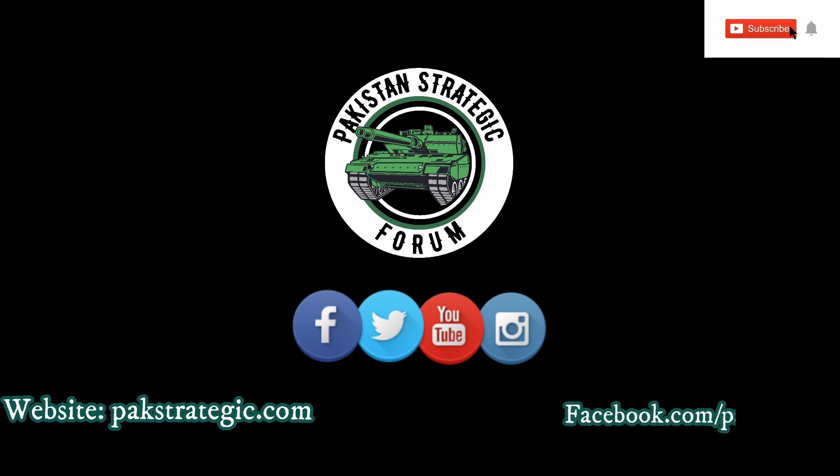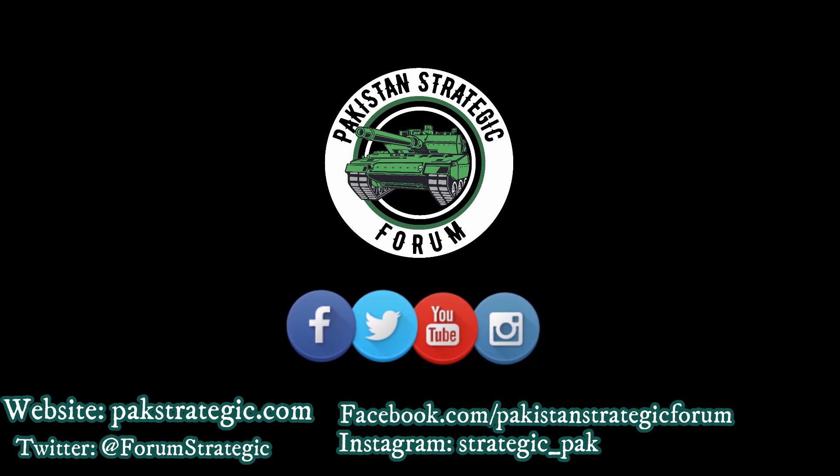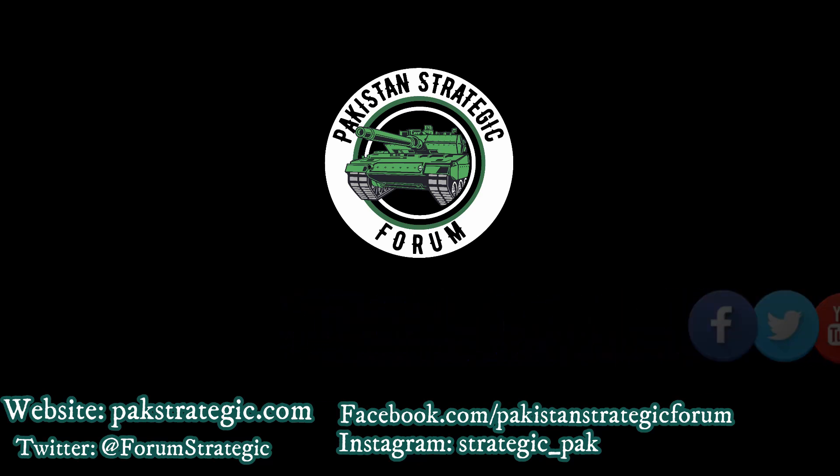Before ending today's video, we request all our followers to please subscribe to our YouTube channel and don't forget to press the bell icon. Moreover, do visit all our social media platforms — their links are given in the description box below.